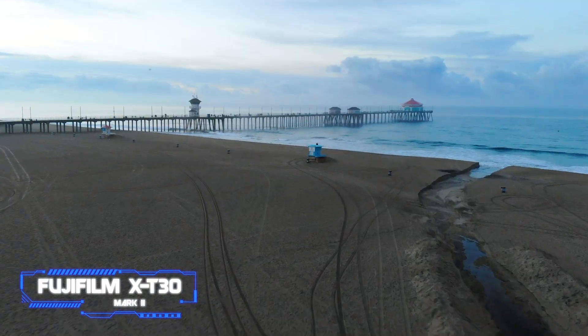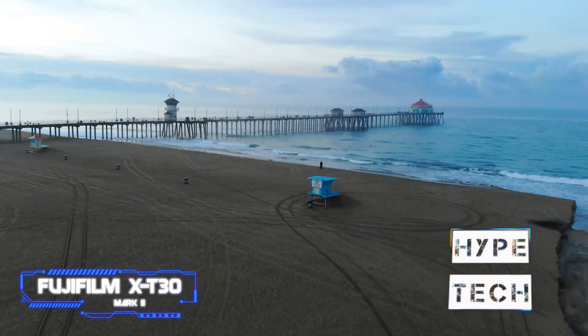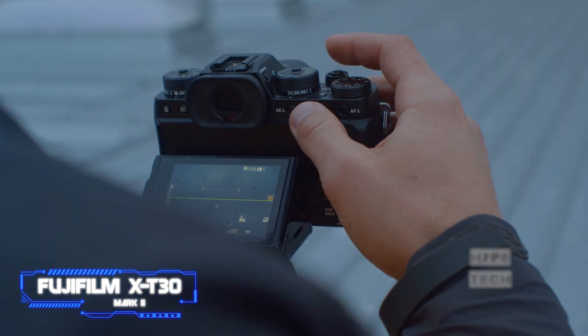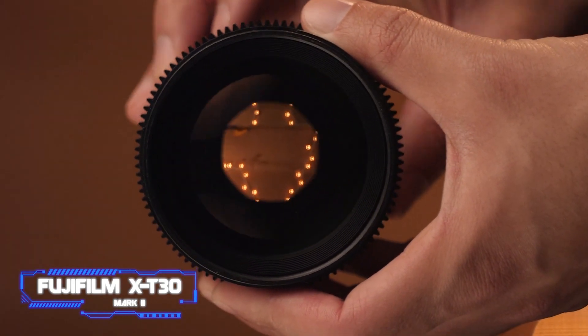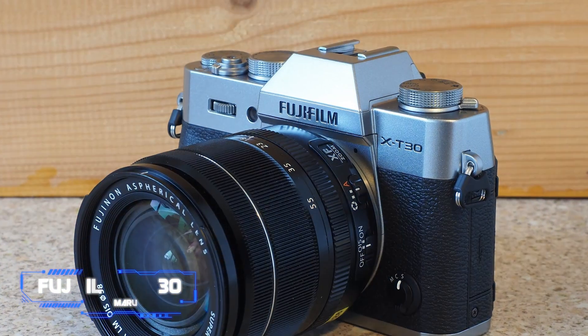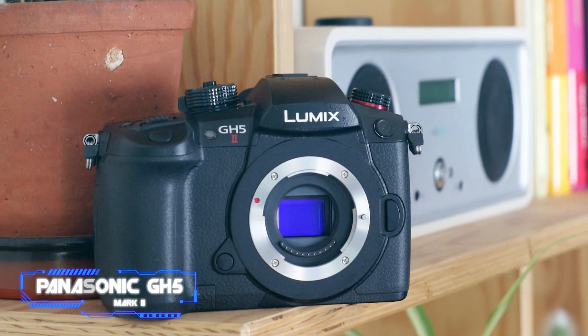The X-T30 Mark II did well to pick out features even in lesser illumination, thanks to improvements made to the focus point sensitivity. Although it is not necessary to upgrade from the original, the X-T30 Mark II is a good all-rounder with the capabilities to advance your photography. Coming in at number nine, the Panasonic GH5 Mark II.